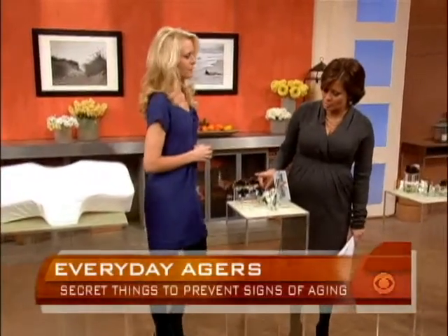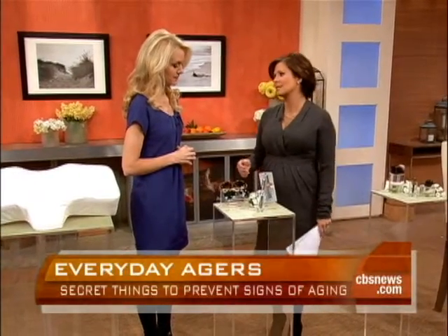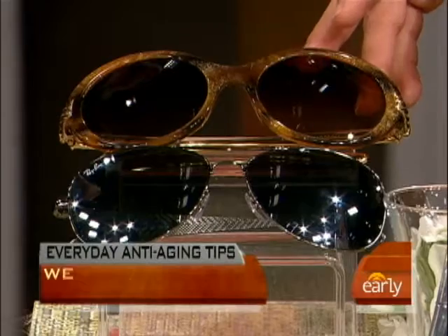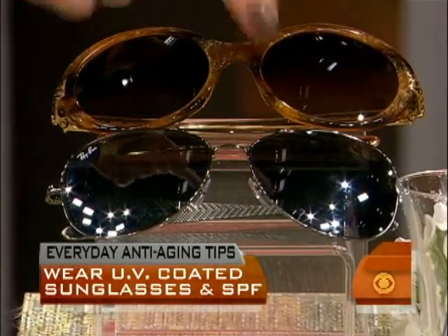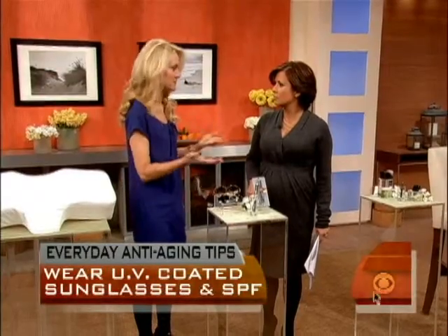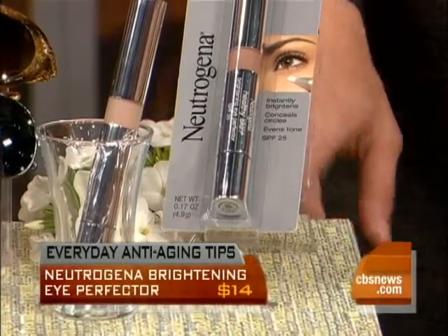Wear sunglasses that have UV protection and eye creams with UV protection around your eyes. The FDA has mandated that sunglasses need a sticker or tag that says UV 40 or 100% UV protection. If you bought your sunglasses on the street for $10, they probably don't have UV protection. As an insurance measure, use an eye cream with SPF — this one from Neutrogena has SPF 25, is flattering to all skin tones, and has good anti-aging ingredients.